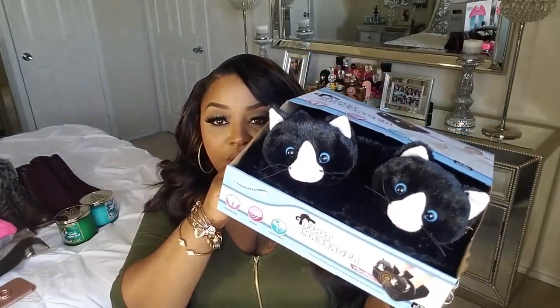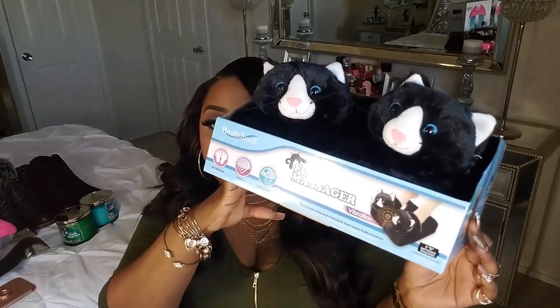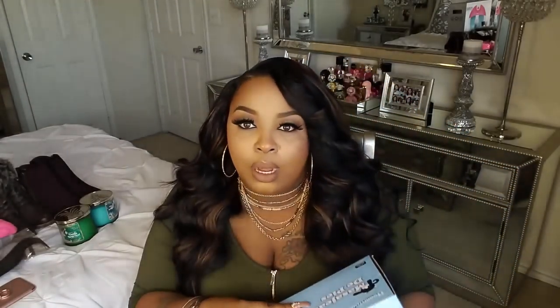This right here is a vibrating foot massager — you basically walk around in them and get a foot massage at the same time. It requires 2 AA batteries. I picked this up from Target or Walmart and it was only $10. Don't sleep on Walmart and Target because they have some really good deals.